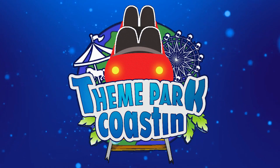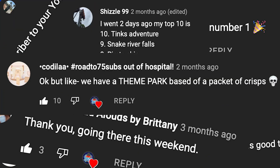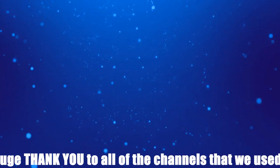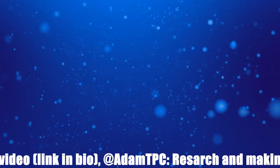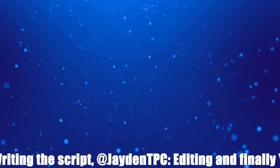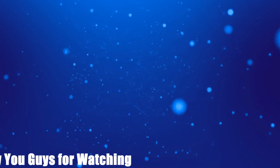That is it from our top 10 video today. Of course, you all have your own opinions and we would love to see them in the comments section below. Also, if you have enjoyed the video, at the top we have got 2 videos that we know you would love, and at the bottom there is our Patreon as well as subscribe button. My name is Tom Derrick from Theme Park Coasting and I will see you for the next video, goodbye.